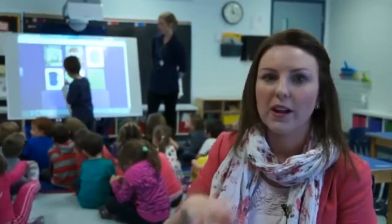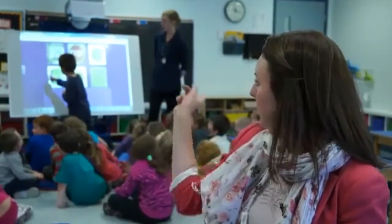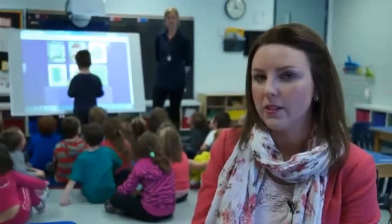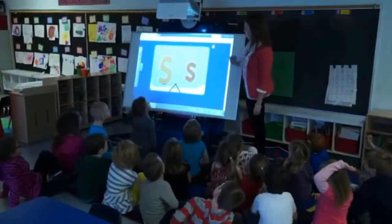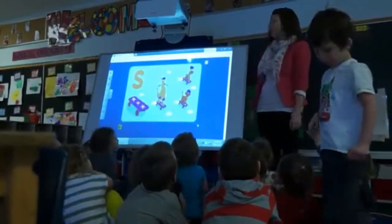They're able to go up and actually be personally involved in the learning. They can go up and manipulate things on the screen, acquiring different language skills and math skills through it. We love the product. The Interactive Teaching Centre now also works with the new Smart Light Raise Interactive Projector, which is both pen and touch-based.